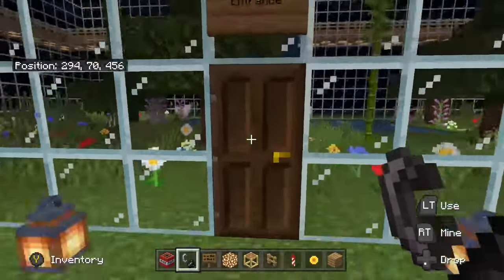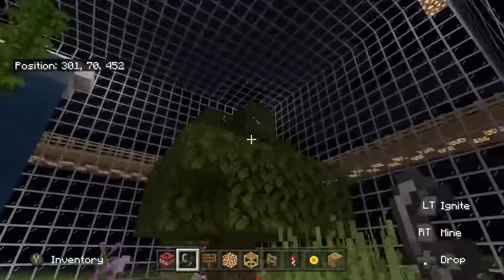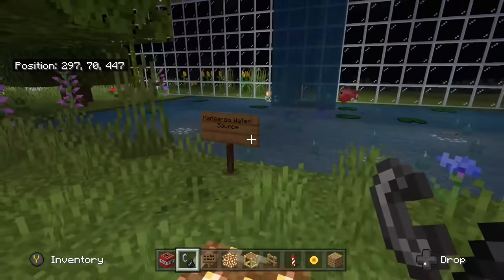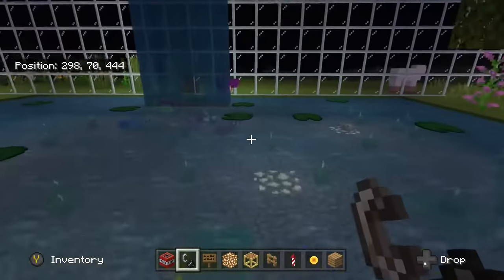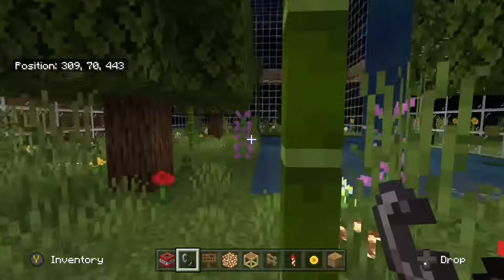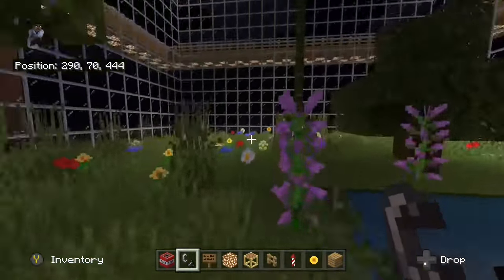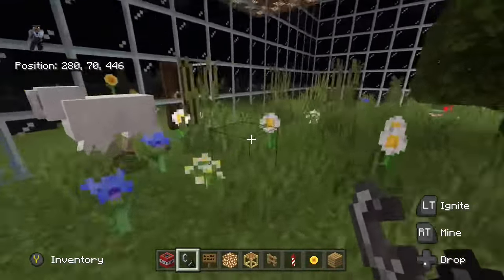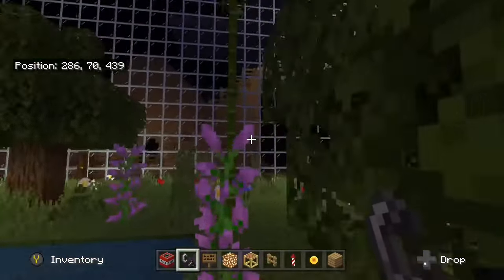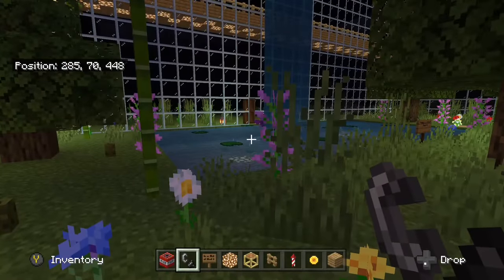Around it I have grass and trees to represent what they primarily eat, because they're herbivores. There is a little waterfall here and a pond for their water source to drink from. It is a large area for them to walk around and do what they normally would do.